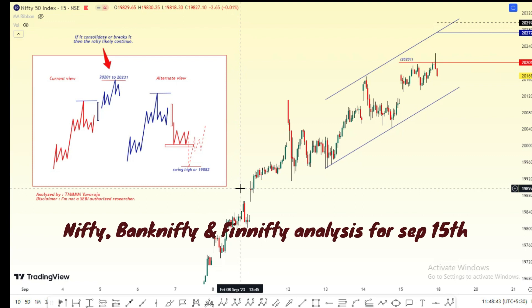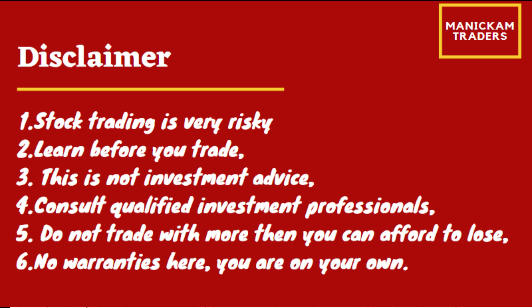Hello everyone, this is Yivroj. What are we talking about today? September 18th, Nifty and Bank Nifty daily structure.